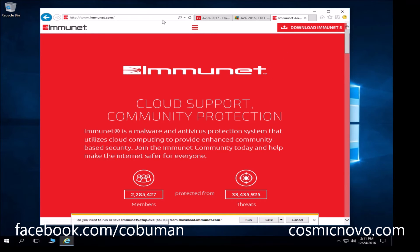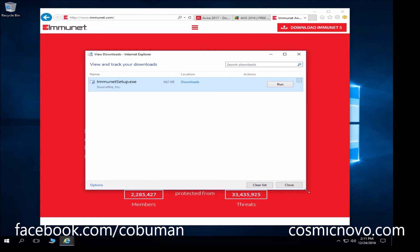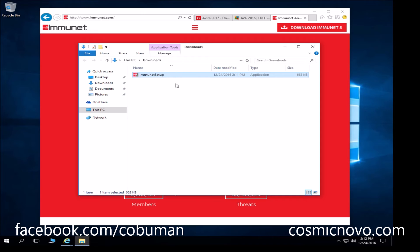I went ahead and went to immunet.com and clicked on 'Download Immunet 5.' I'm going to go ahead and save it, then view downloads — this is a good way, especially for somebody who's new to computers, to figure out where your downloaded file goes. This way you'll know exactly where it went. If you click on downloads you can see the downloads folder right there.